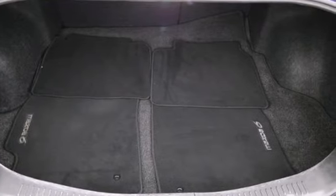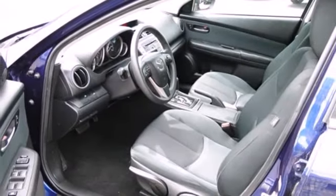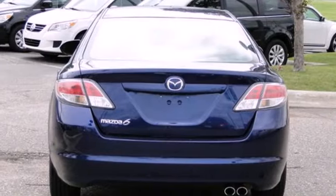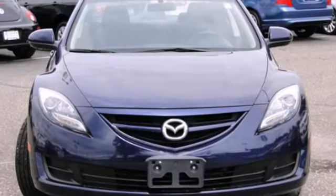The Mazda 6 is a real diamond in the rough with its superb performance, sporty handling, and spacious interior. If you're in the market for an affordable sedan, it's the best value in its class — second to none.